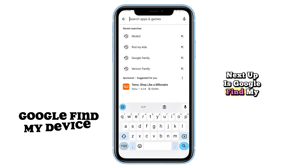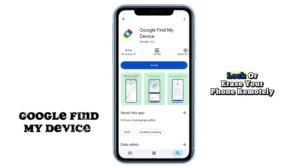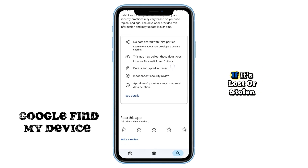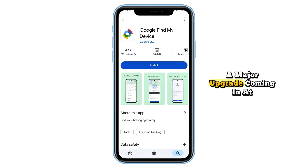Next up is Google Find My Device, an essential tool for Android users. It allows you to track, lock, or erase your phone remotely if it's lost or stolen. The latest updates now let you locate offline devices and those with dead batteries — a major upgrade.